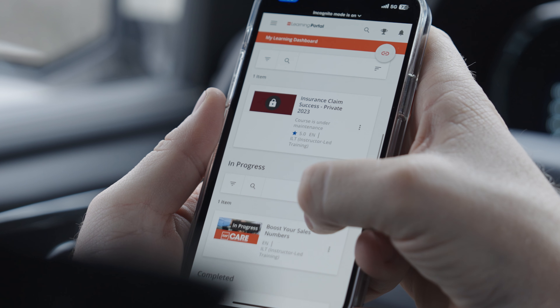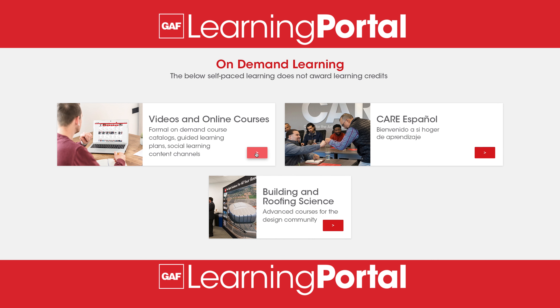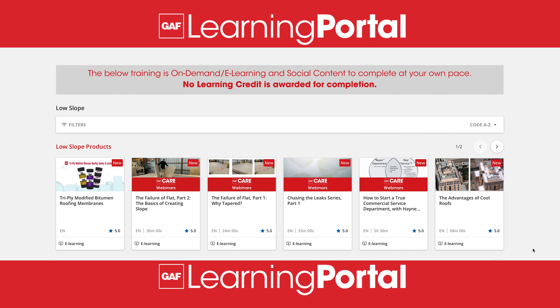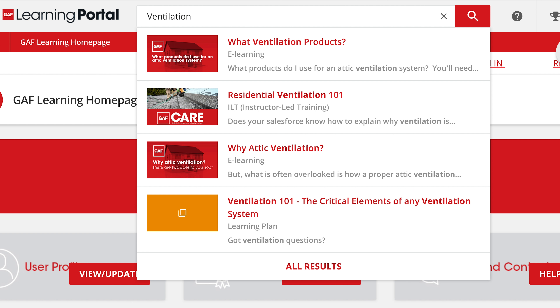Start your GAF learning journey today, whether you're a seasoned pro or new to the industry. Dive into on-demand training at your pace, covering topics like products and installation. Elevate your team with insights into business and selling techniques. Explore a variety of topics to find what interests you the most.